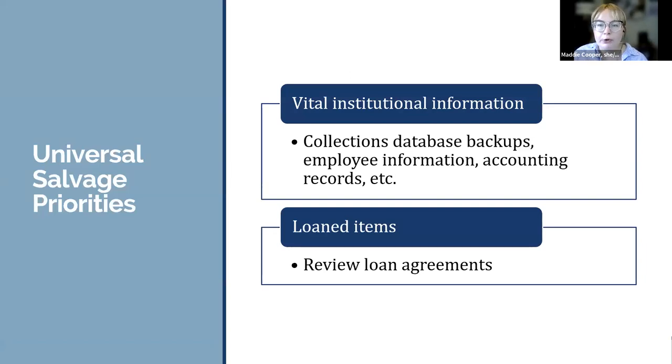We'll start with some givens. At the top of your priorities should always be vital institutional information, and then also loaned items depending on your loan agreement. Vital institutional information — inventories, catalogs, accounting data — is everything you need to operate as an organization. Hopefully you keep digital records backed up in the cloud and in another location; if so, you don't need to worry as much about a server that's underwater. But if not, it absolutely needs to be at the top of the list for business continuity and recovery. For objects on loan, it's not uncommon for salvage priority status to be stated in the loan agreement, so check your agreements and insurance coverage for any mention of handling loaned objects in emergency situations.